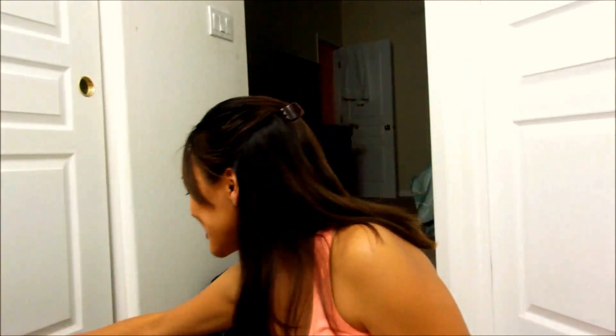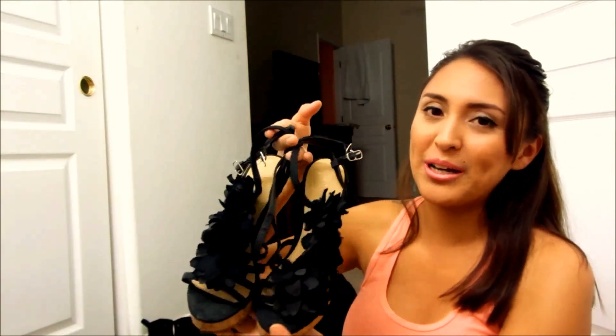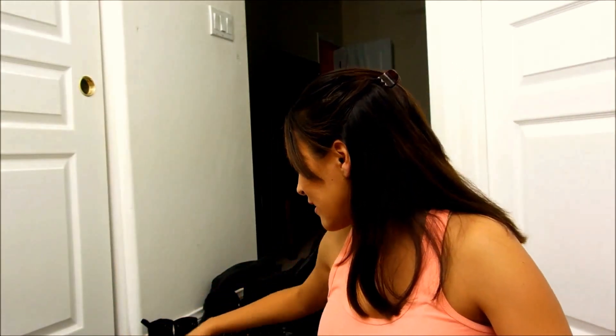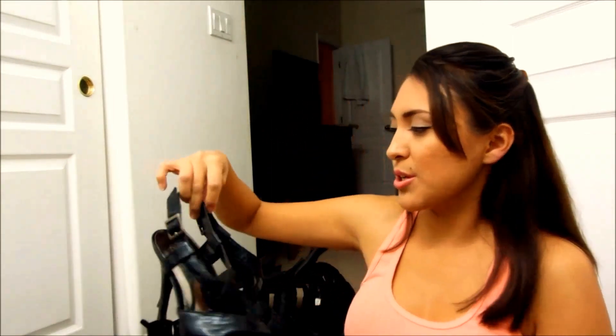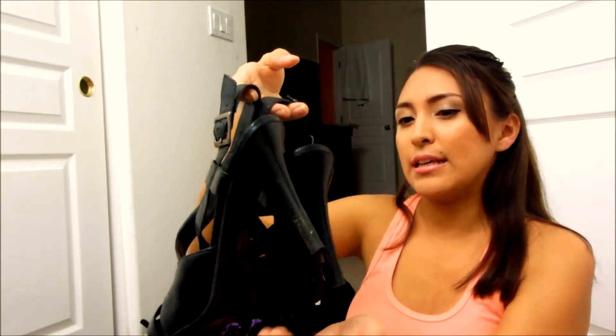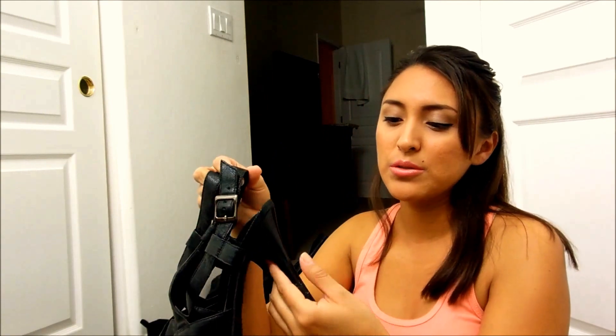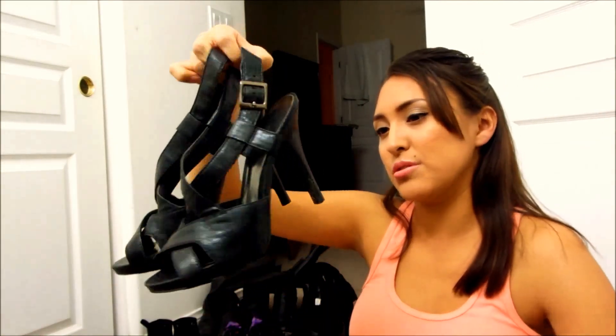Let me go to the next one — these are from Forever 21. I don't wear most of these shoes a lot; I only wear them for special occasions, and these I've only worn a couple of times when I first bought them. And then I have these — these are from Carlos by Carlos Santana. I think I only have about two spike heel shoes.